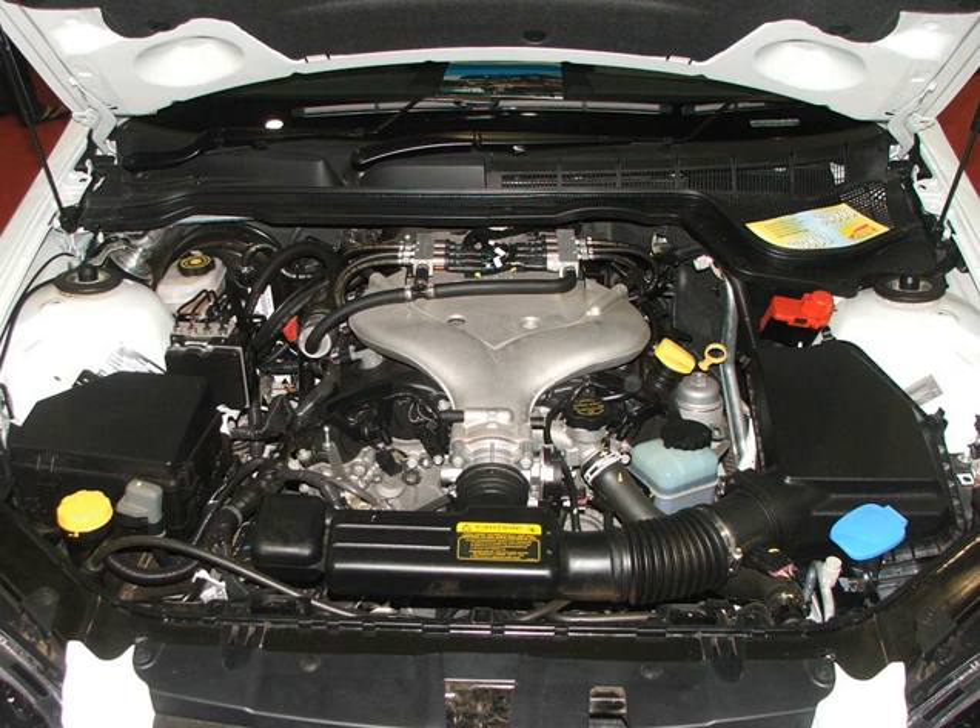Most of the designs of this motor happened in Flint. They were first produced for the Cadillac range.